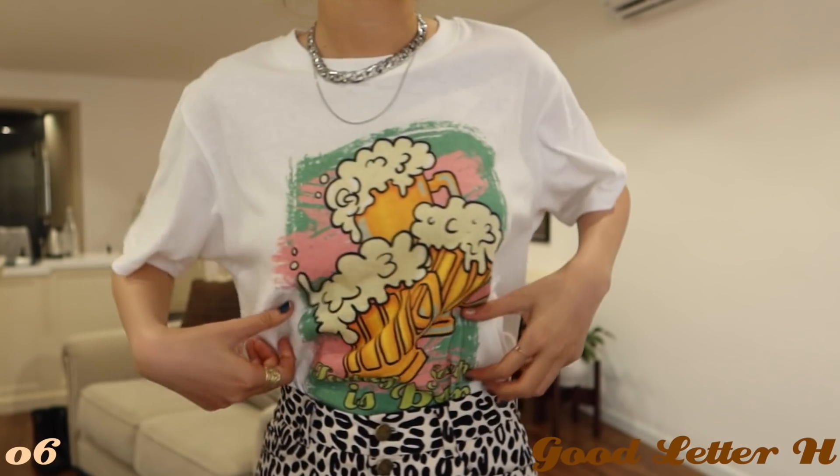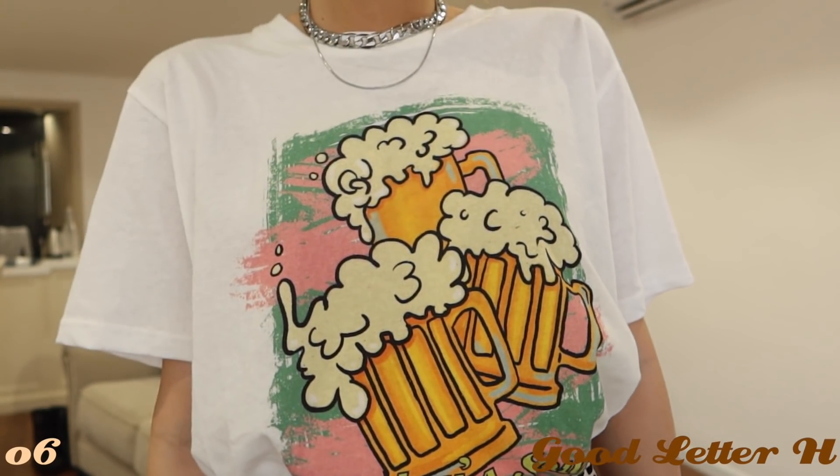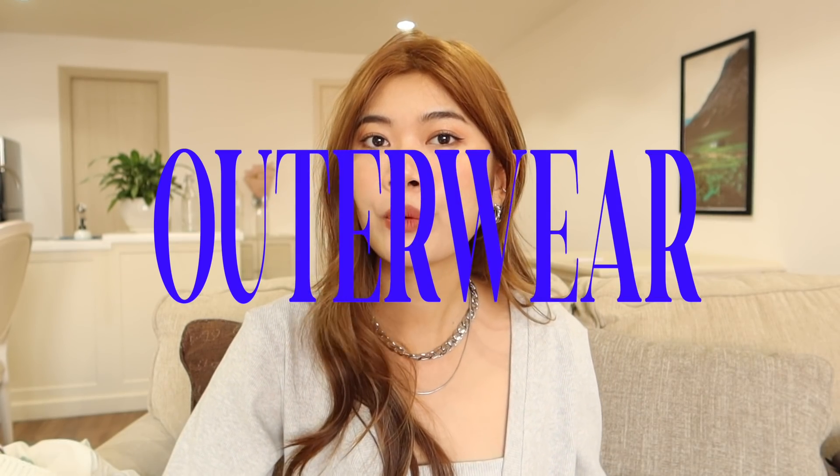Điểm đặc biệt của cái áo oversize vintage này là chất liệu in được in chìm vào áo luôn, nên khi mặc sẽ không bị hầm hơi, không bị nóng vào người — khác với những loại in thông thường dày mặc rất nóng.